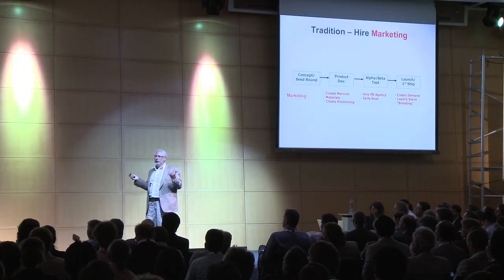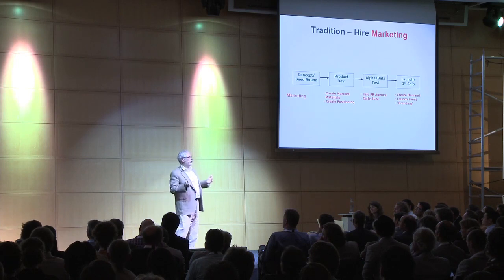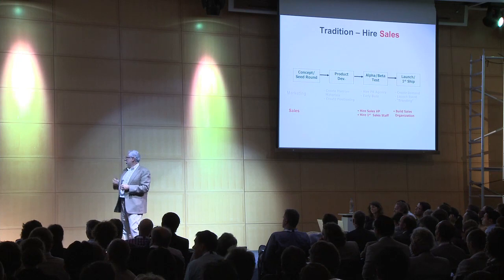You'd hire marketing, and marketing got to do the best job they ever were hired for, which was to throw the world's best party at first customership. That was marketing's job — essentially to create demand. The CEO's picture was on a blog or a newspaper. They were excited. Your board was excited because they got to show it to the rest of their partners.